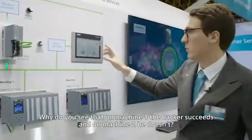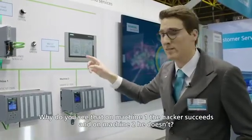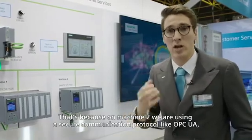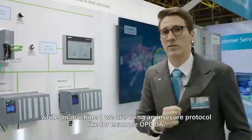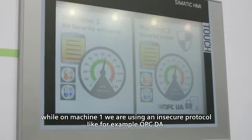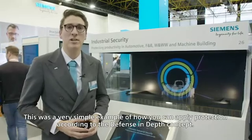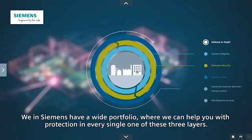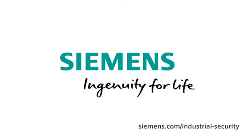Why does the hacker succeed on machine 1 but not on machine 2? That's because on machine 2 we use a secure communication protocol like OPC UA, while on machine 1 we are using an insecure protocol like OPC DA. This was a simple example of how you can apply protection according to the defense in depth concept. Siemens has a wide portfolio to help you with protection in every single one of these three layers. Siemens — Ingenuity for life.